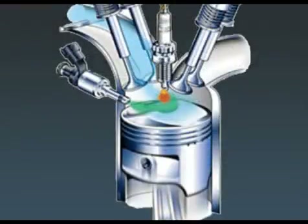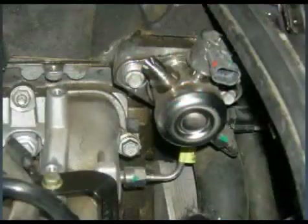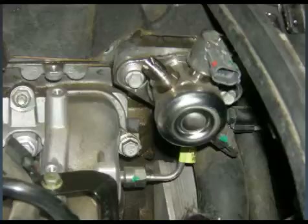Direct injection requires high fuel pressure due to the fuel injector's location in the combustion chamber. Fuel pressure must be higher than the compression pressure, requiring a high pressure fuel pump. The high pressure fuel pump is a mechanical one-cylinder design driven by an additional three-lobe cam on the camshaft.